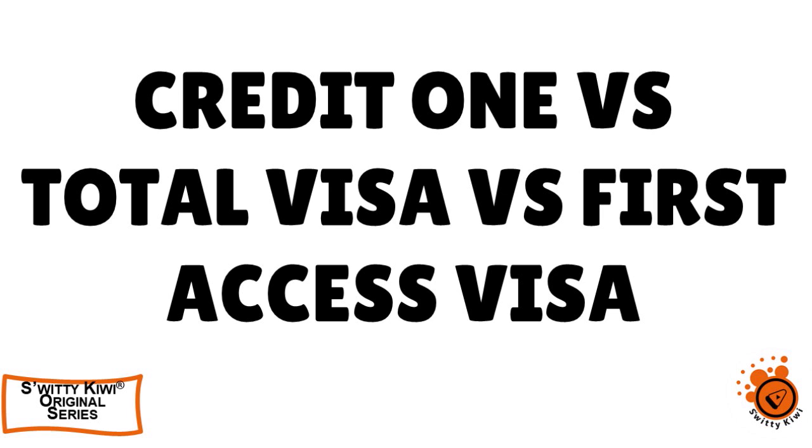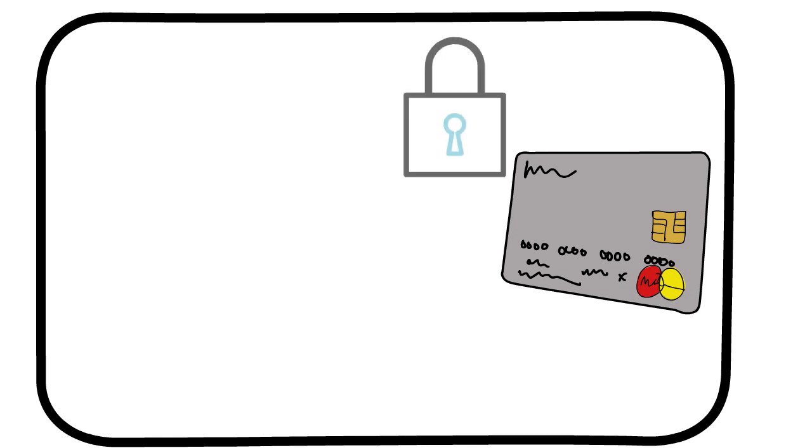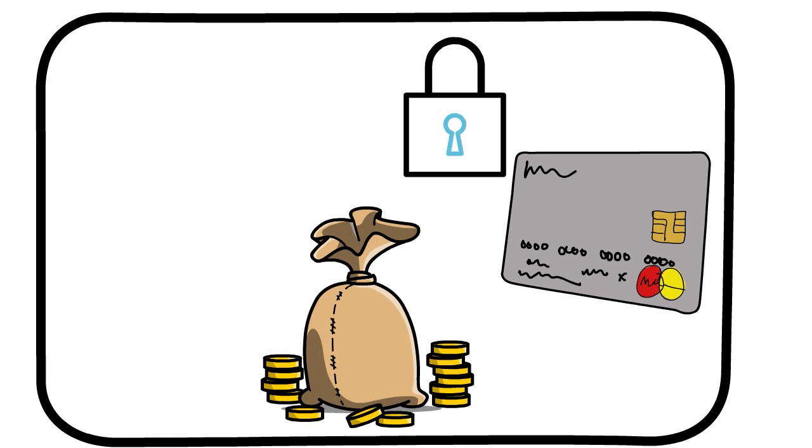In today's conversation, I want to compare and contrast Credit One, Total Visa Card, and First Access — unsecured credit cards for bad credit with 100% approval. Most credit cards for bad credit are secured cards, meaning you have to make a deposit and that deposit becomes your initial credit limit. But today we're comparing three credit cards for bad credit that are unsecured — these issuers do not require a deposit, and you can start using your card as soon as you are approved.